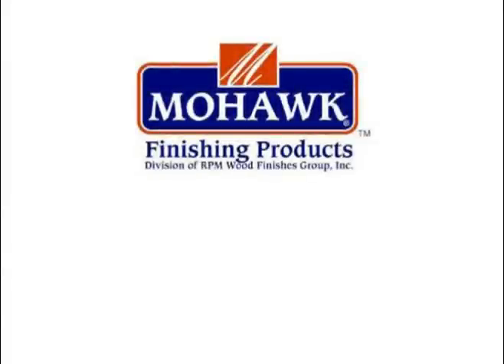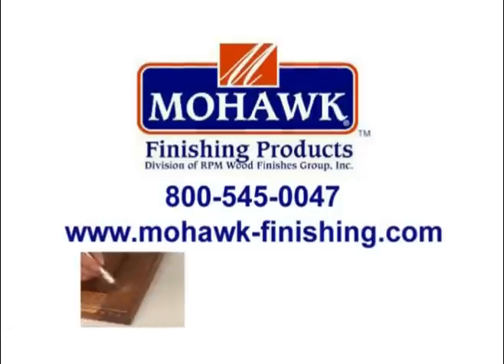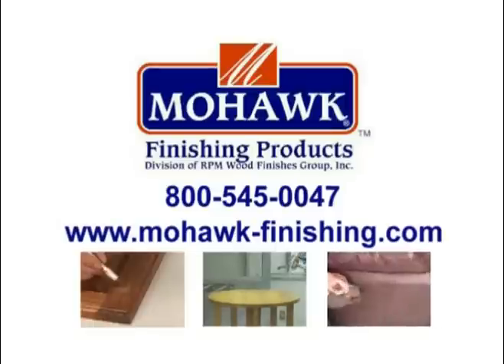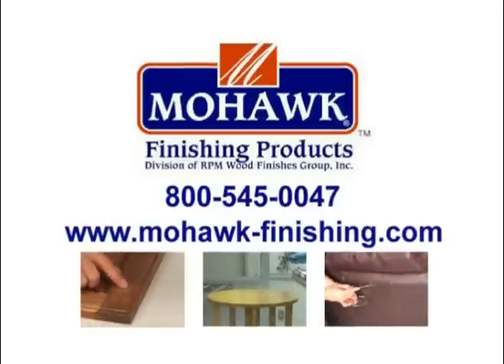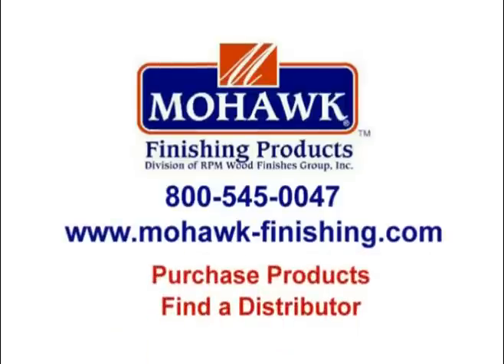For more information or to purchase the products you've seen in this video, please go to www.mohawk-finishing.com or call us at 800-545-0047. We are the leading manufacturer and distributor of professional touch-up, repair, and finishing products for wood and leather. You can see and purchase all of our products on our website and find your closest distributor. Thanks again for watching.